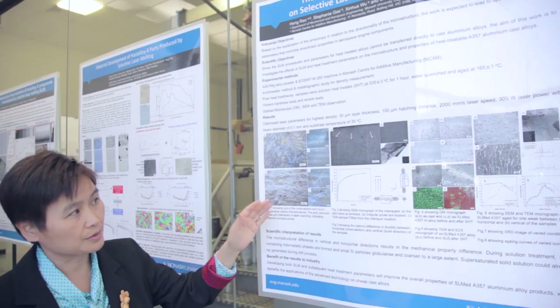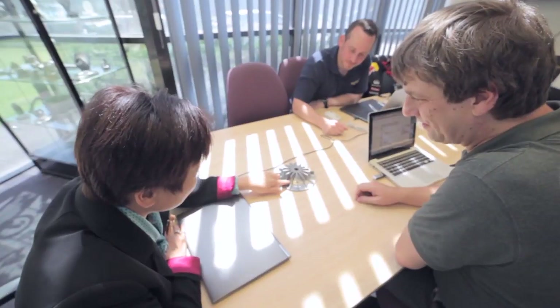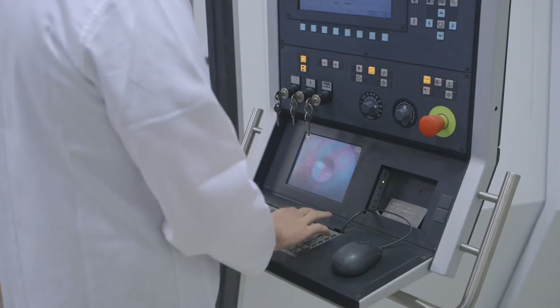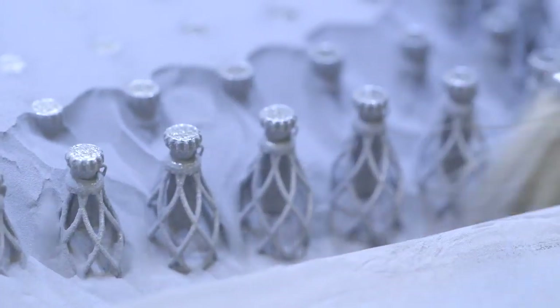I have worked with the aerospace industry for about 25 years, with companies such as Rolls-Royce, Safran Group, and Airbus. MCAM is one of the world's leading places for 3D printing of aerospace components, putting us at the forefront of the international arena for 3D printing.